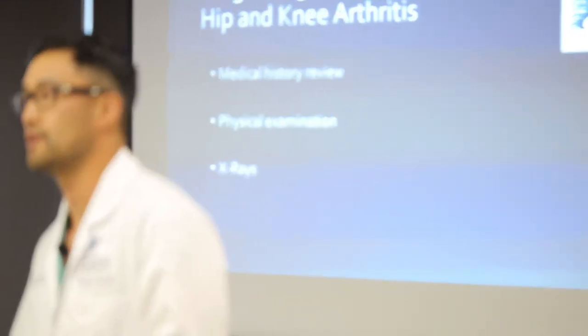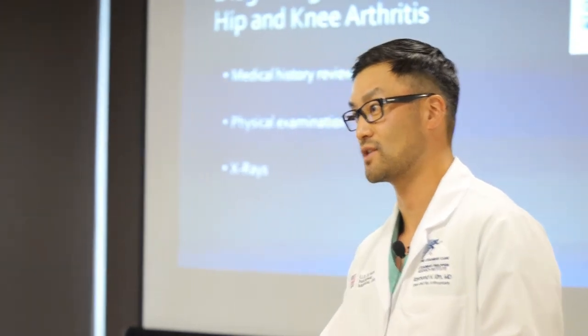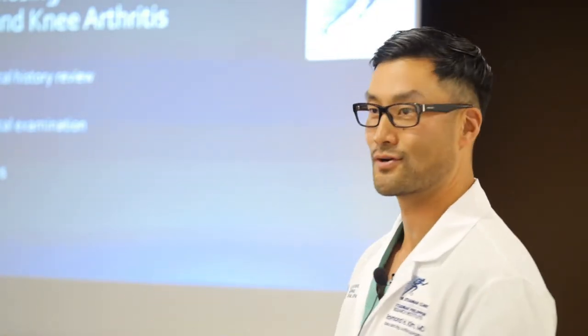Simple treatments include Aleve, Advil, massage, injections, topical ointments and creams, cortisone, and yoga. There are other therapy modalities that Ashley will address. These simple treatments can sometimes get you better.